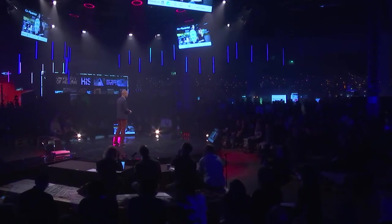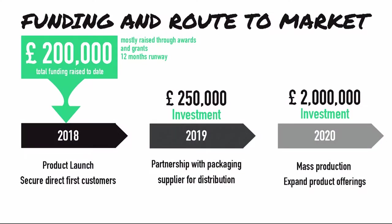We're sponsored and supported by various networks, and through awards we've won, we've raised about £200,000 so far, which lets us self-fund for another year. We're going to get this right, launch our product securing our first direct customers, and then the plan is to scale — working with packaging suppliers to access distribution — with mass production beginning in a few years' time.